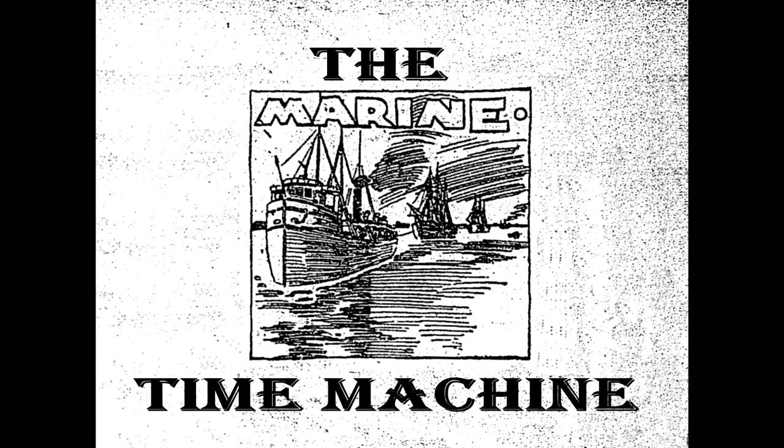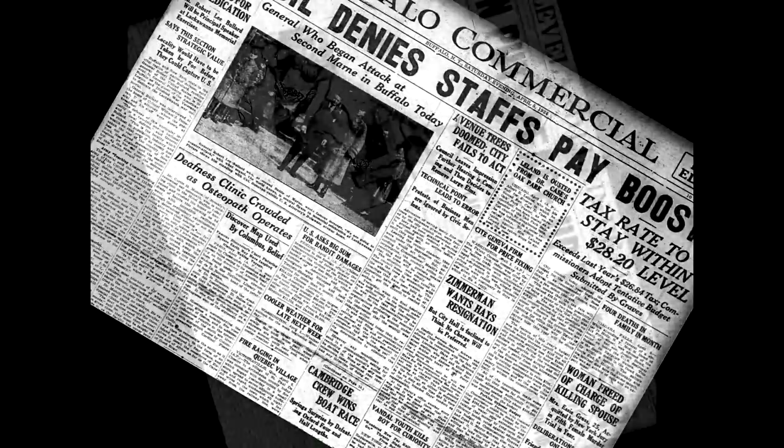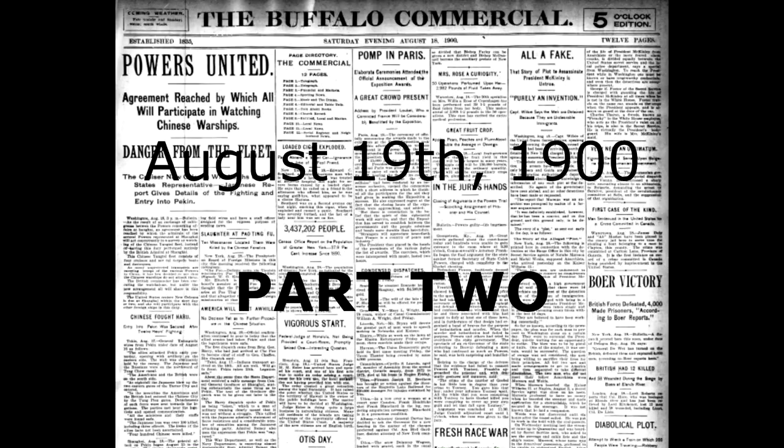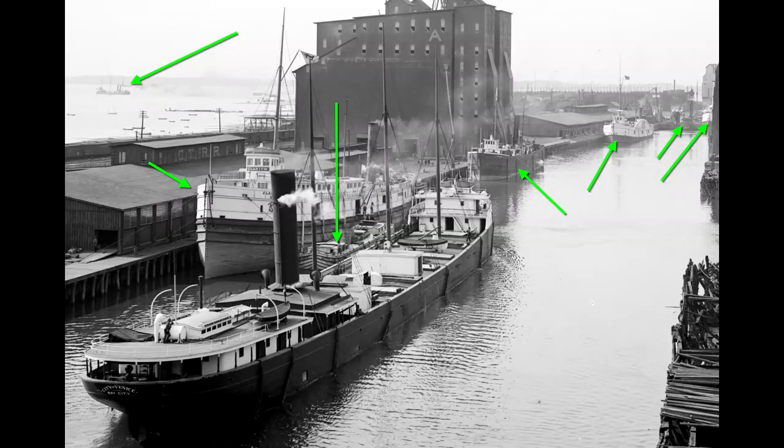Once more, the time machine is activated to take us back to August of 1900 — which doesn't make a lot of sense, because we left off in August of 1900 anyway. Hey, I just like using this spinny newspaper thing. As we left our heroes aboard the steamer City of Venice, they were headed toward certain disaster in the Buffalo Ship Canal. Well, actually, it's just a normal day in a busy harbor. We know a lot about the City of Venice now, but there are a lot more boats to identify and discover today.